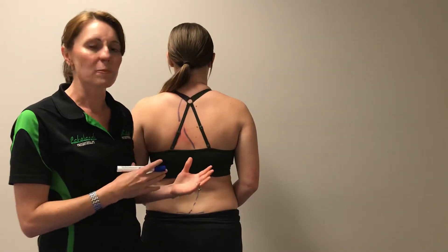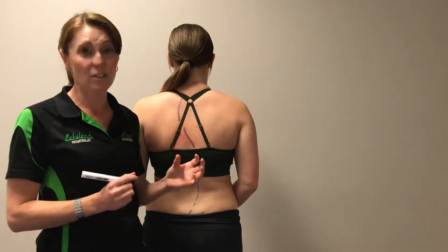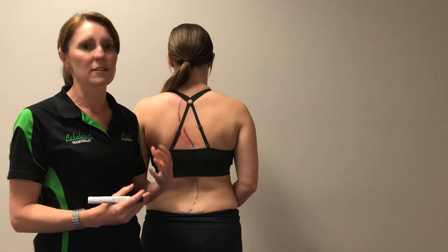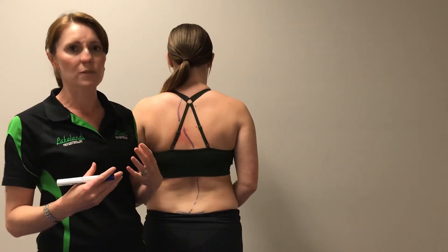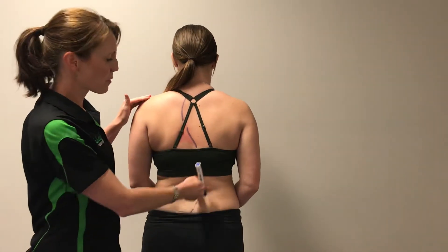As physios, we see this quite commonly, and a lot of people have a small scoliosis and it's not actually an issue. But if it is an issue, we will give exercises to stretch out the muscles that are too tight and to strengthen the muscles that are a problem.